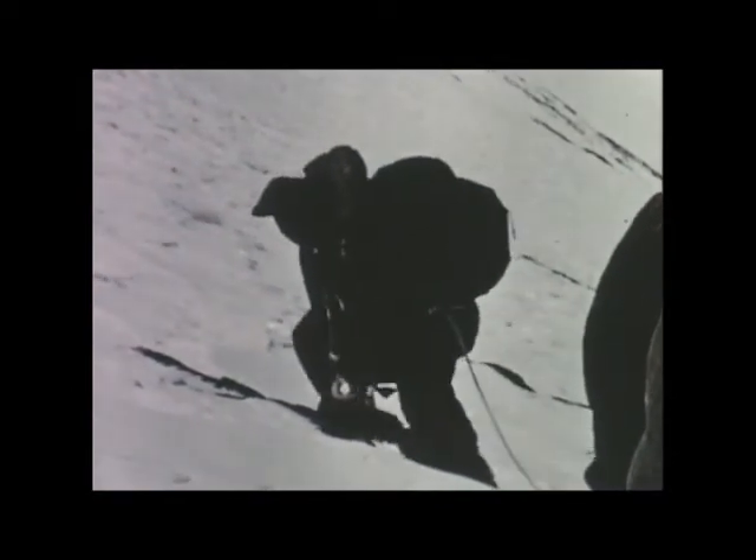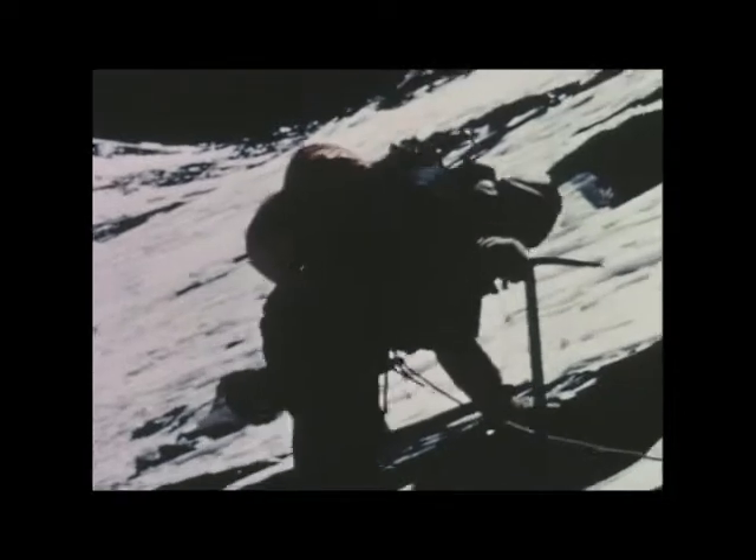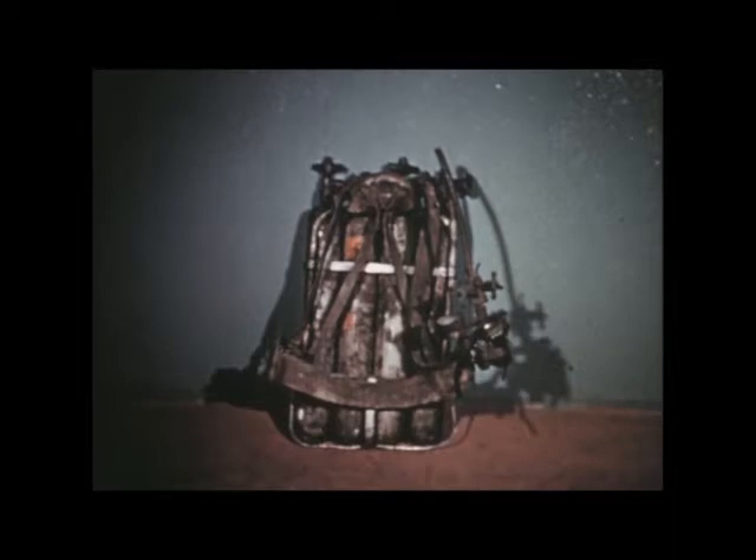Oxygen has been taken on every expedition to Everest, but before 1952, mountaineers were not convinced of its value for their purpose. This is the 1922 set. The flow rates of oxygen were too small, and an efficient method of applying it had yet to be developed.